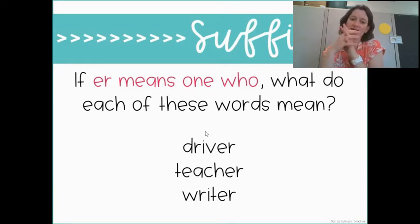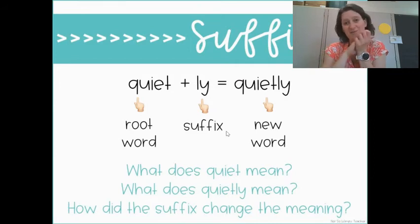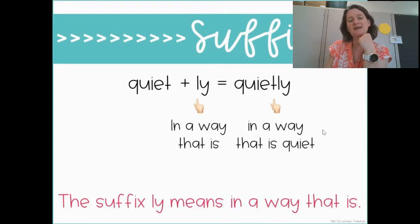The last suffix we're going to talk about is '-ly.' It's really common — there are a lot of adverbs that have '-ly' on the end because they describe how a verb is done. Remember, a verb is an action word, so lots of '-ly' words tell how things are done. Here we have 'quiet.' And if we add '-ly' on the end, it changes the meaning a little bit: 'quietly.' That means the way you're being quiet or the way you're doing something. '-ly' means in a way that is, so it's describing the way that you are doing something. 'Quietly' means in a way that is quiet.